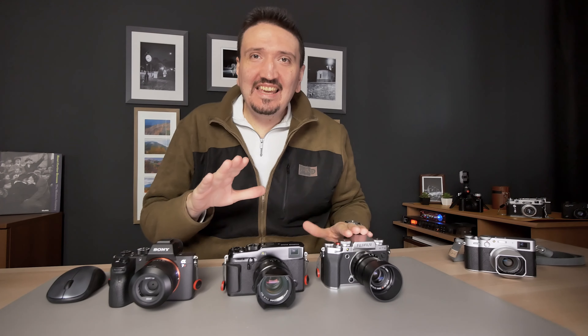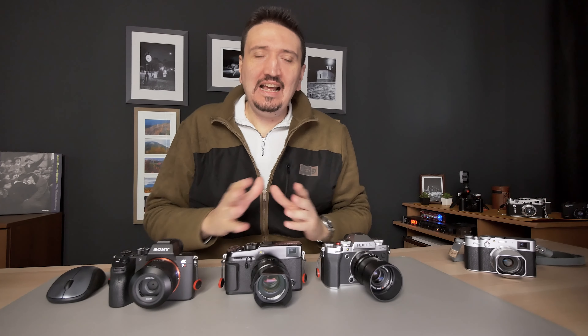I've got three reasons why Fujifilm X-Pro4 will kill Leica M for me, definitely this time. Let's talk about this now.